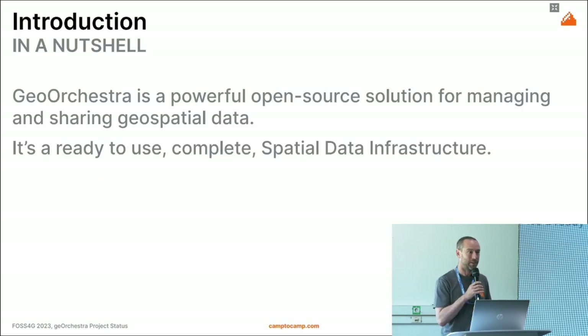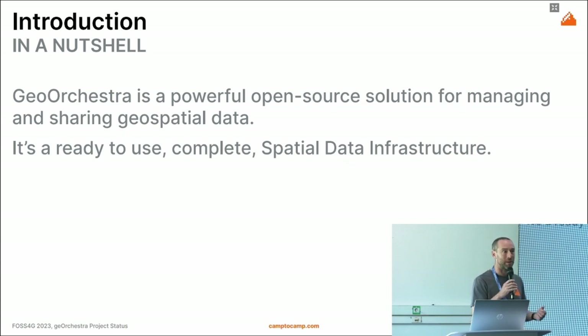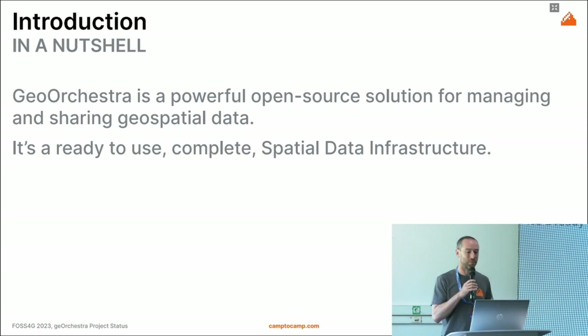GeoOrchestra in a nutshell: GeoOrchestra is a powerful open-source solution for mapping, managing, and sharing geospatial data. It's a complete spatial data infrastructure, ready to use off the shelf, that you can deploy and start in a few hours.